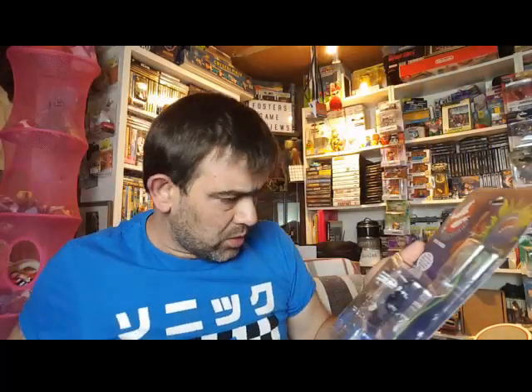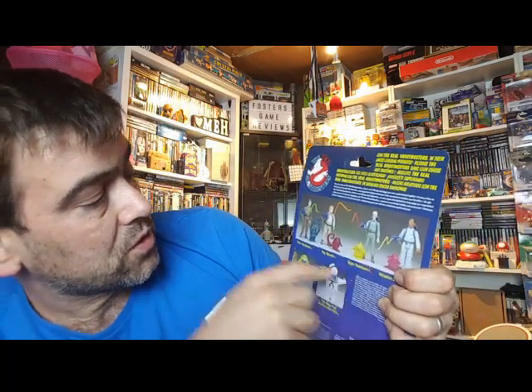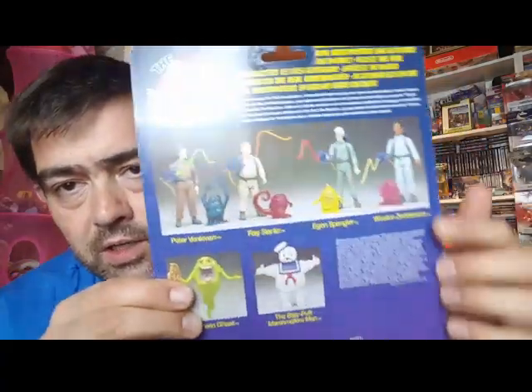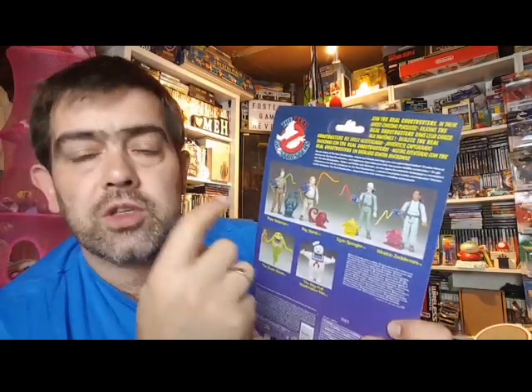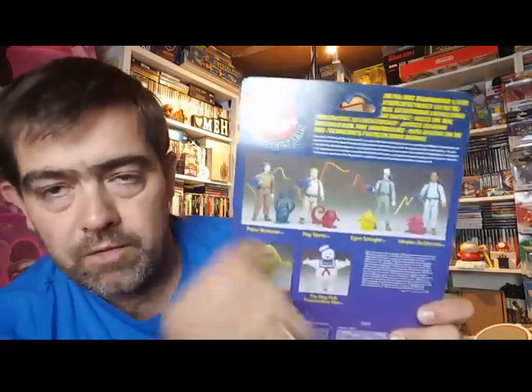Really nicely moulded. I have noticed on photographs and from memory that the figures — the actual ghosts themselves — because this shot here isn't actually a shot of these figures. This shot is a photograph of the prototypes which were produced for Kenner back in 1986.